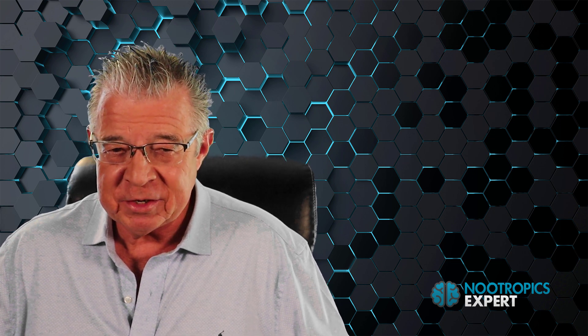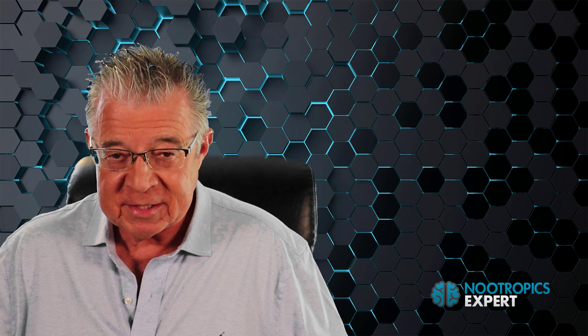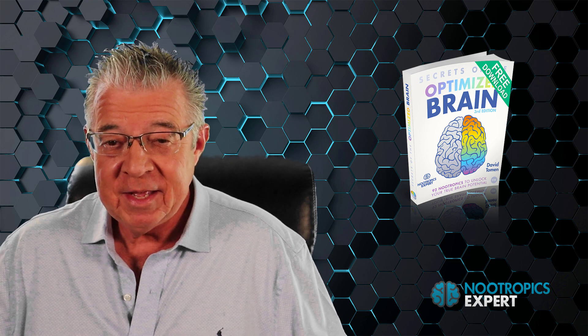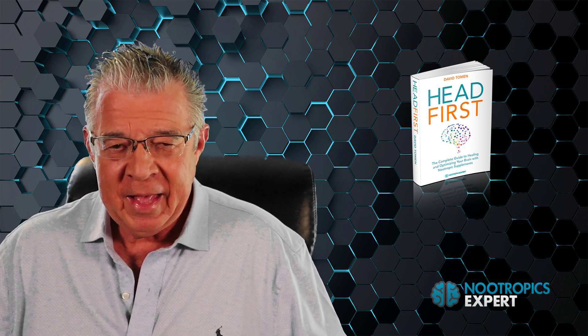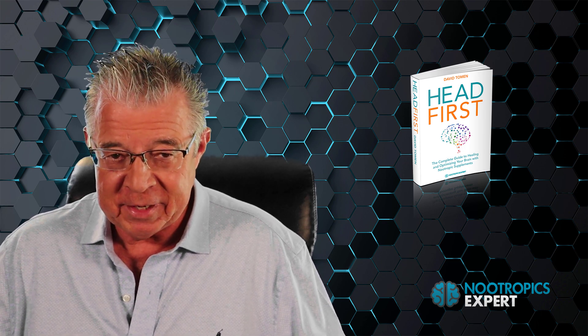If you have any questions or want to share your experience using ALCAR, please use the comment section below this video or at the bottom of my ALCAR review on nootropicsexpert.com — I try my best to respond as quickly as I can. If you haven't already, download your free copy of Secrets of the Optimized Brain, which is nearly 100 pages and contains details on 92 of the most popular nootropics used today. And consider getting a copy of my book Head First: The Complete Guide to Healing and Optimizing Your Brain with Nootropic Supplements.